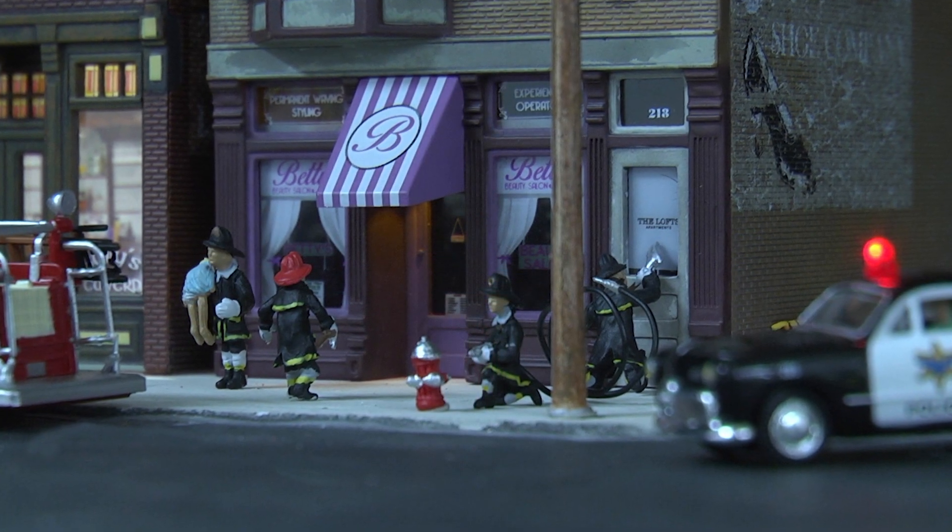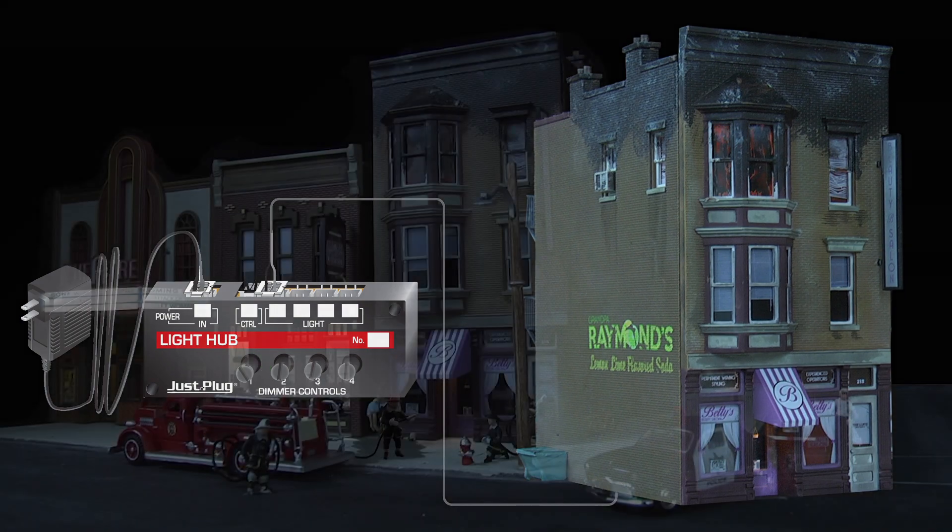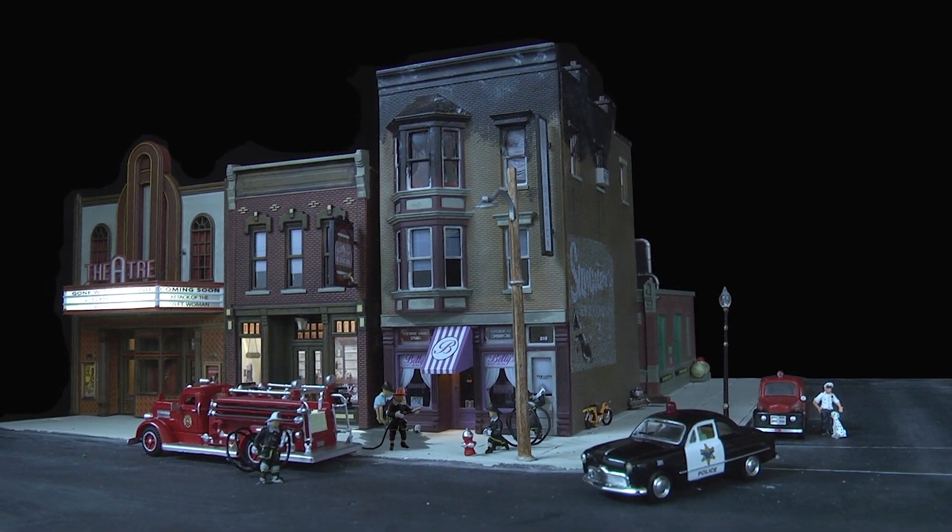Betty's Burning Building comes with pre-installed LED lighting, designed for use with the Just Plug lighting system. For more information on these and other buildings, visit woodlandscenics.com.